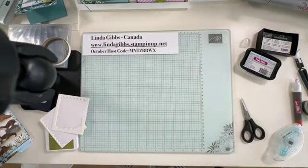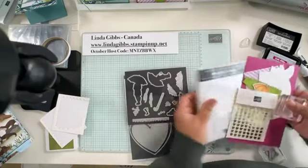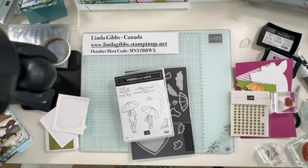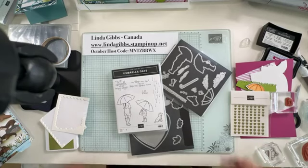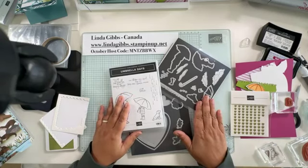This next one is another fun card — it's called Umbrella Days. It's got again some really cute dies. They're really stepping up their die game — it's not just cut-out stamped images. The only thing I'm still hoping for is dies that match and cut out the sentiments, but maybe I should just not be lazy and fussy cut.